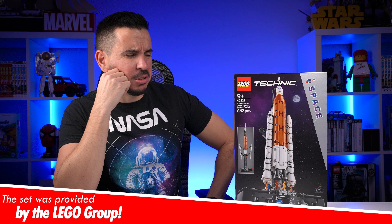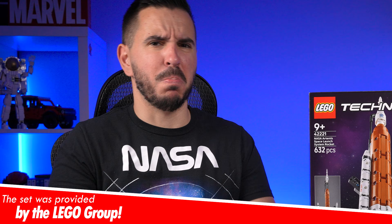What? Another NASA Artemis set. But wait, a more detailed one just came out last year. But I'm telling you guys, this thing is kind of special because there will be an extra cool function. This rocket can actually take off, but how? Let me show you. My name is Zoltan, let's build!